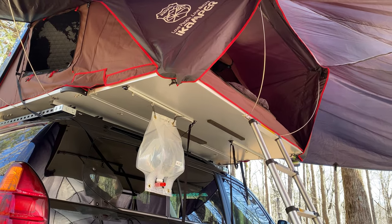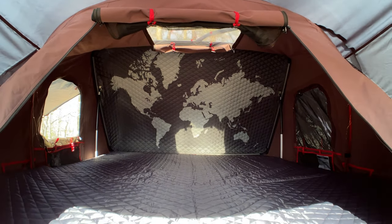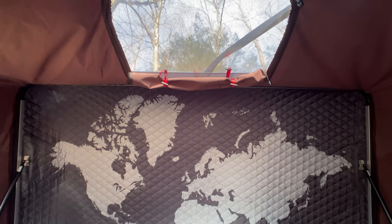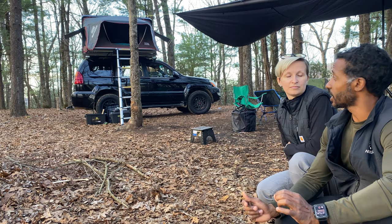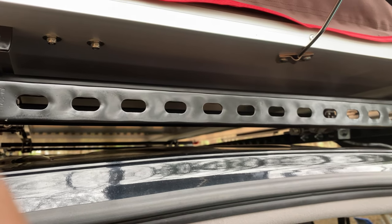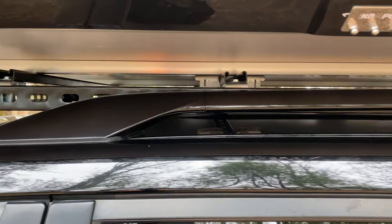All the extra little details they added — like having screens and windows that you can just see through but not necessarily open. A lot of transparent windows, I guess, is the best way to put it. Especially that sky view is definitely a big, massive plus. And installing it was not difficult. Installing any tent can be a little difficult, but this one was a little bit easier — a little bit easier than the Smittybilt. The mounts were easier.